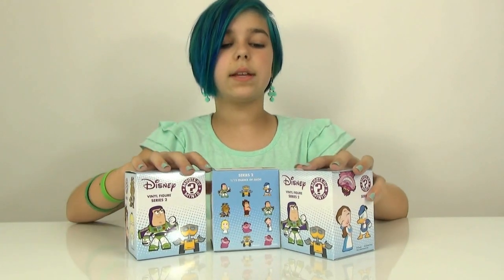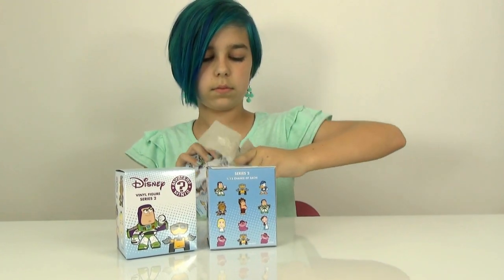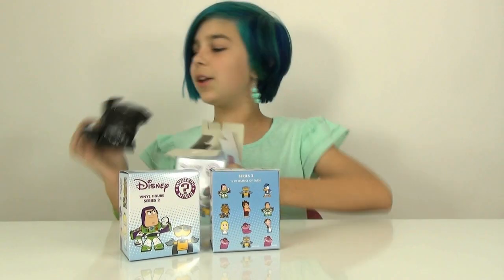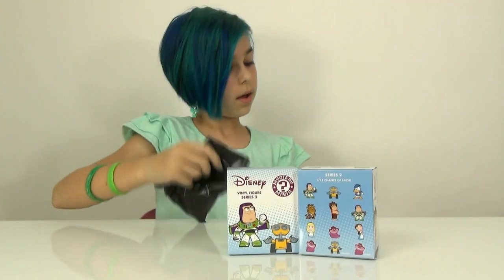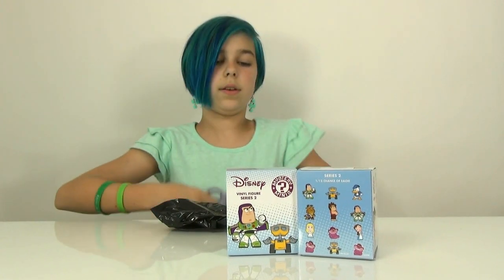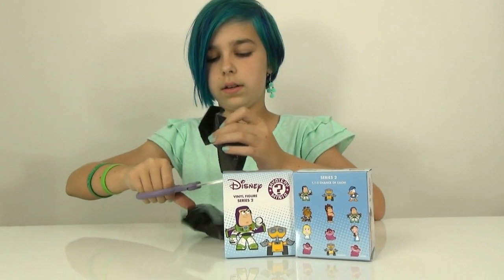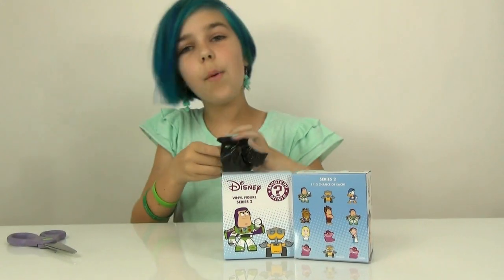Alright, let's start opening them up. Come on, Cheshire Cat! Let's see who we get. Oh, we got Buzz! That's actually pretty cool.